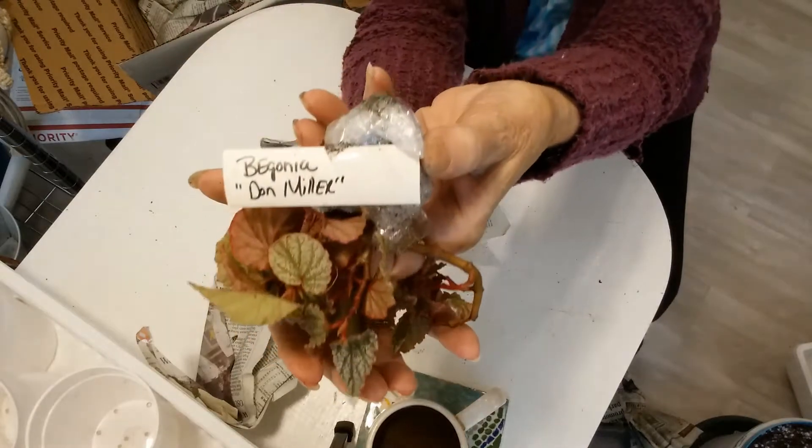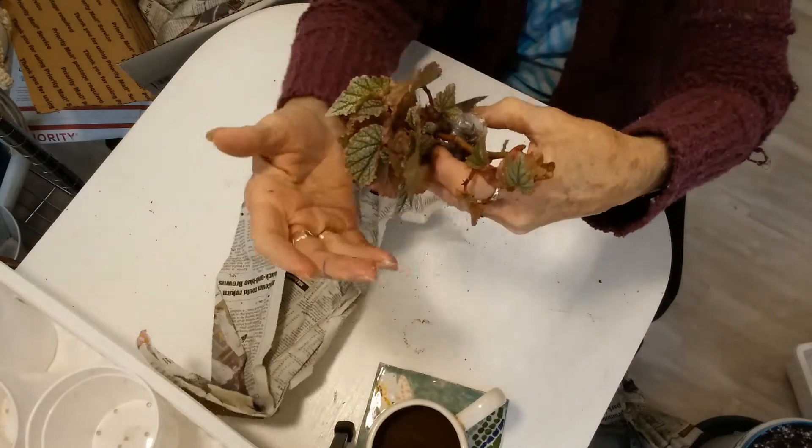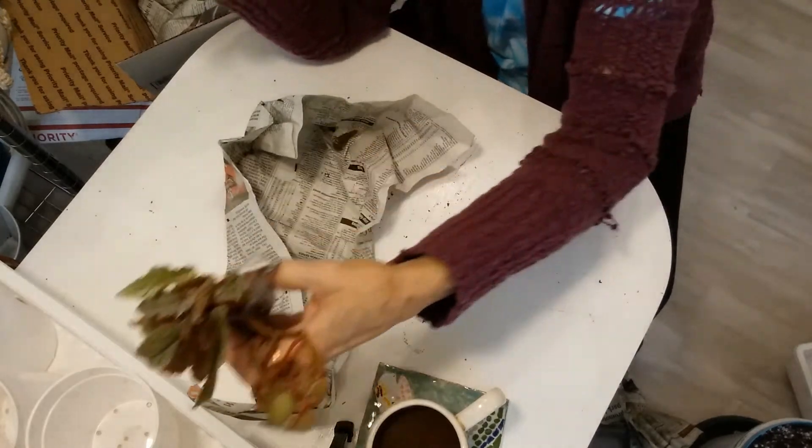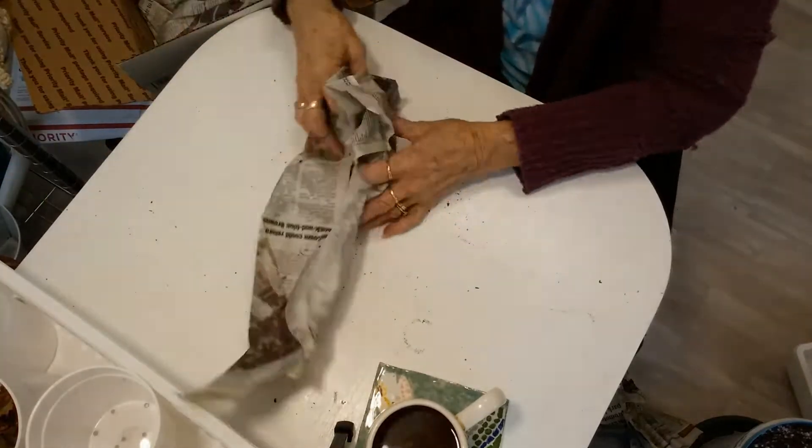Let me see if I can get the name of it into the camera. It's got pretty little leaves so we'll see. I'll stick that in another cup. I'm going to make a mess on my floor here - it's okay, it sweeps up!